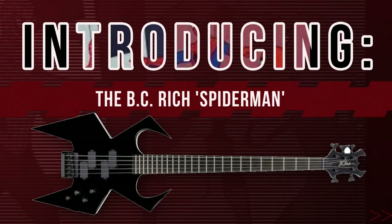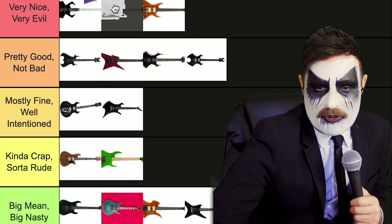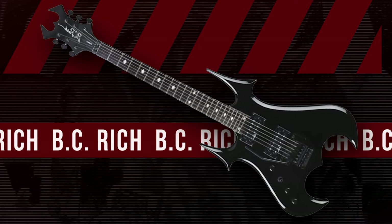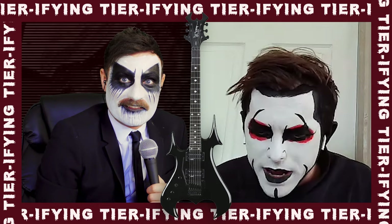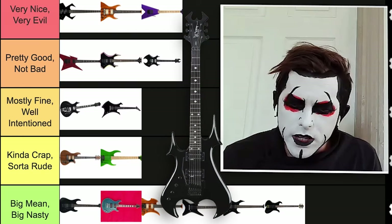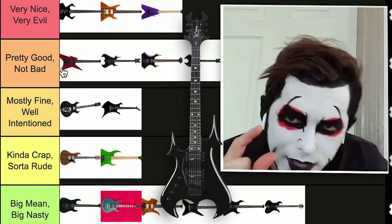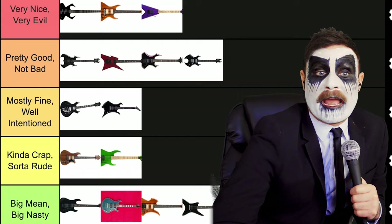Oh, this is great — it's pure evil. And then we got one more. This one is pretty good. Looks a bit like a crown. It is rounded though, and it kind of looks like the Batman symbol at the top. We should put it right below very nice, very evil — it's almost there, but not quite. I'm going to put it at the top of pretty good, not bad. It's got the ideas.